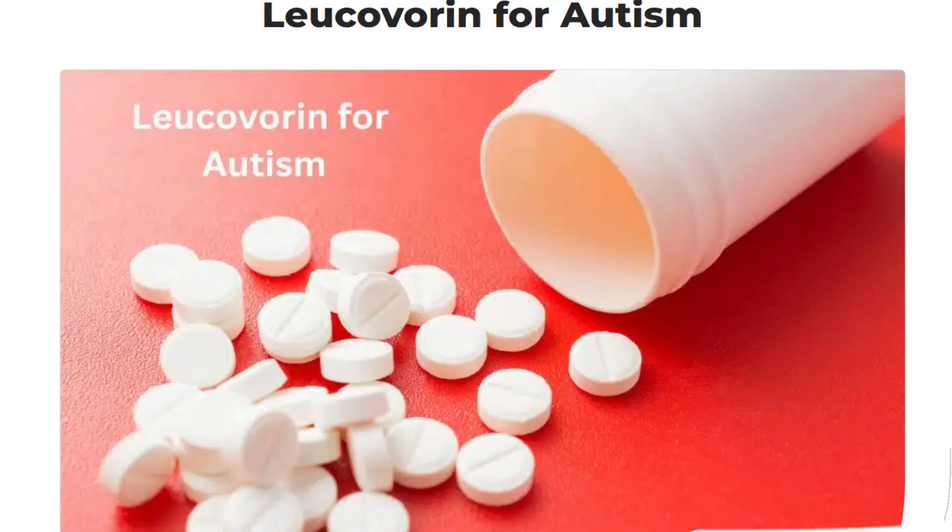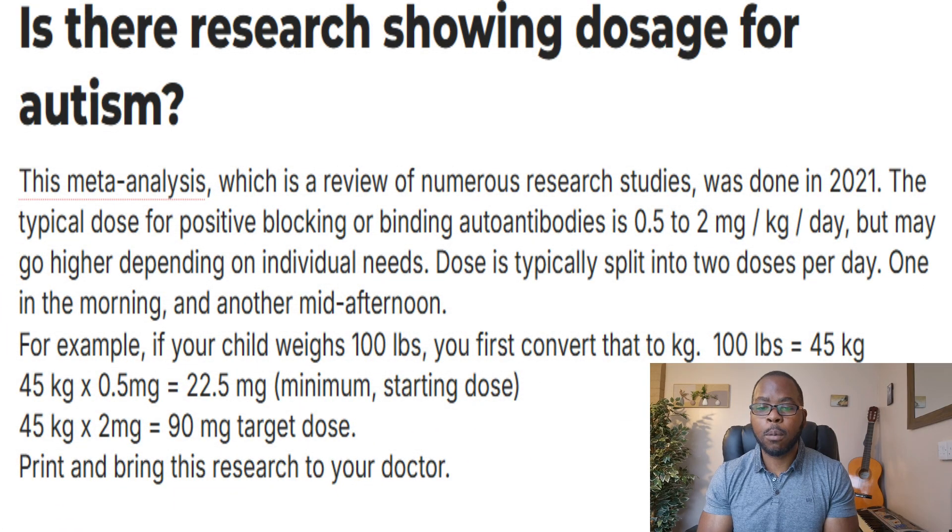This is what the leucovorin for autism website says: the typical dose for positive blocking or binding autoantibodies is 0.5 to 2mg per kilogram per day, but may go higher depending on individual needs. The dose is typically split into two doses per day — one in the morning and another mid-afternoon.